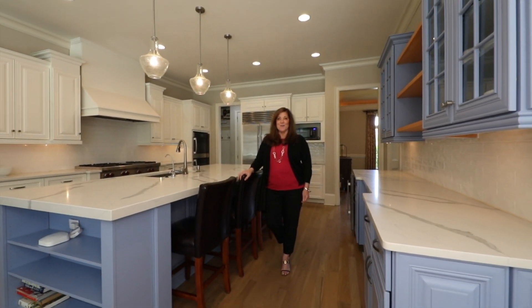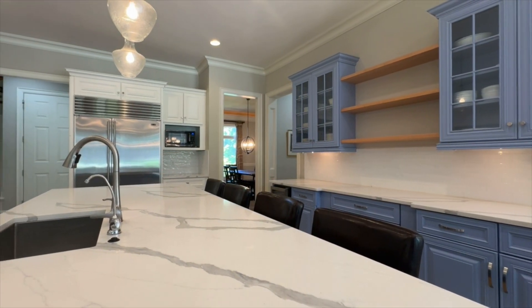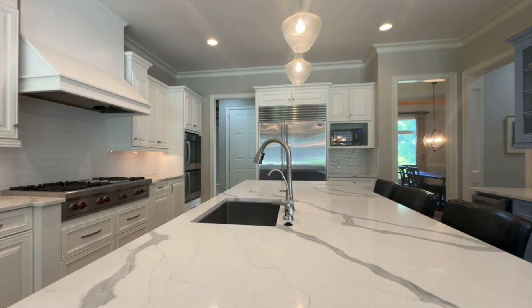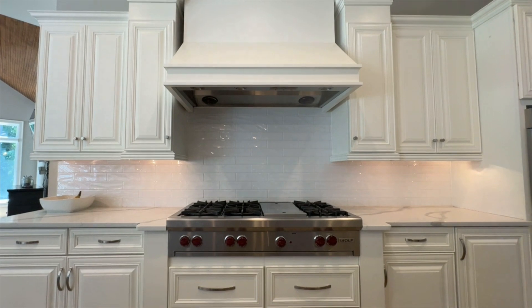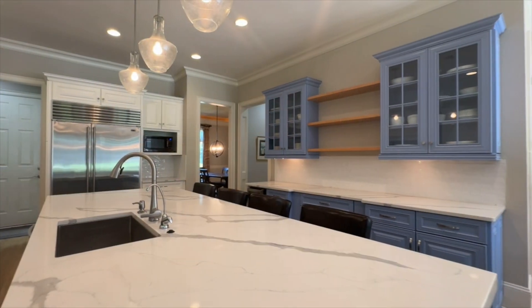If the kitchen is the heart of the home, this one is sure to impress. Featuring an oversized built-in Sub-Zero refrigerator, dramatic quartz countertops, double built-in wall ovens, a six-burner Wolf cooktop, and ample 42-inch custom cabinets, this kitchen is truly a chef's dream.